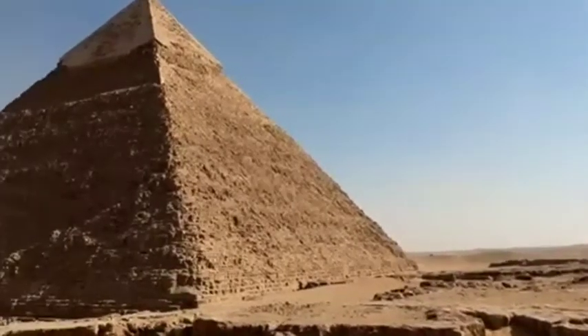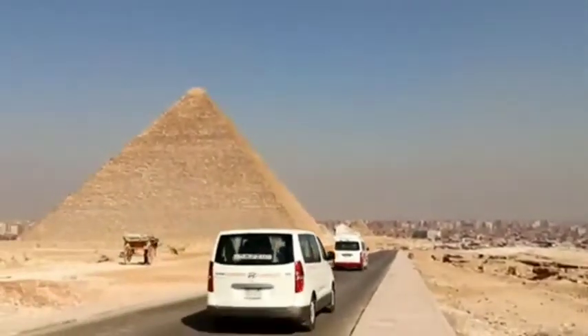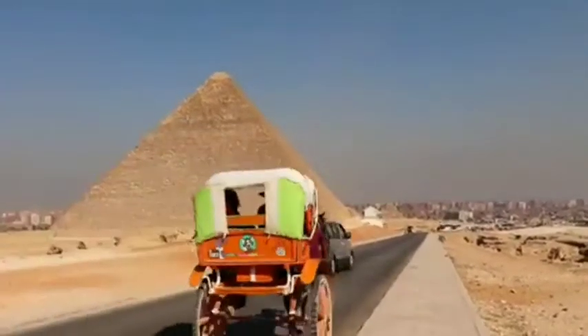The third pharaoh to build a pyramid at Giza was Mengor, whose reign started around 2,490 B.C., who opted for a smaller pyramid that stood 215 feet (65 meters) high.